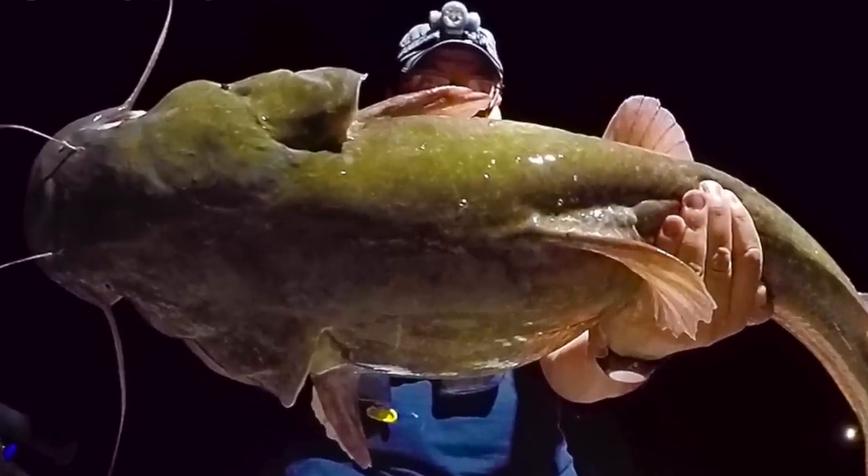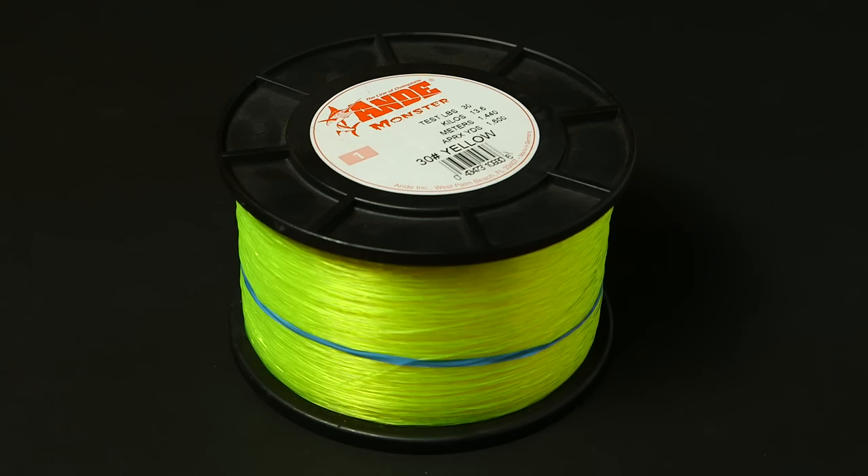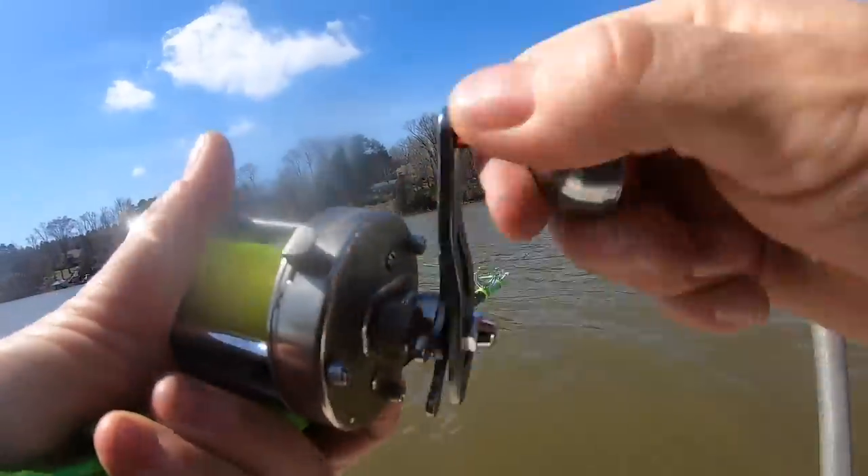Well folks, if you fish for catfish, there's a few things that you need: obviously you need some bait, you need some fishing line, you need a hook, you need a rig, you need a rod. But you're also going to need a reel — you're going to need some way to bring the fish in.